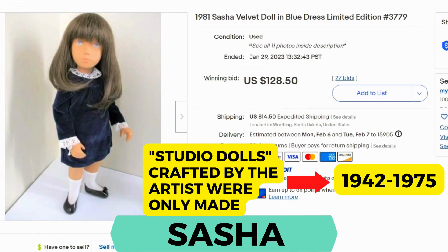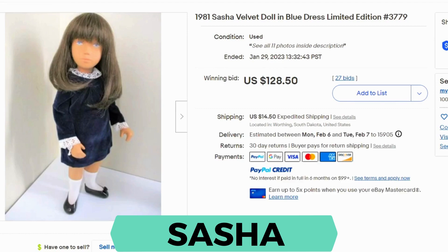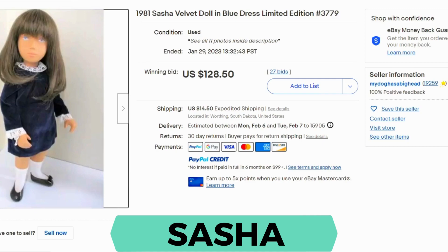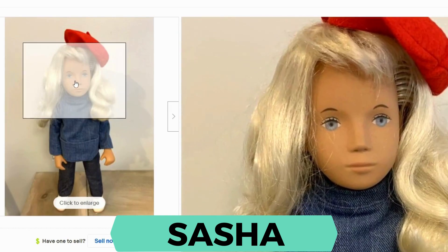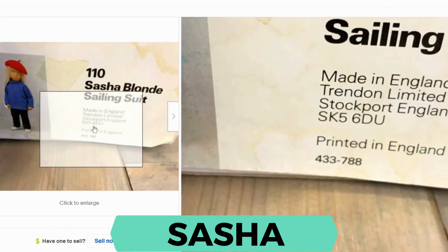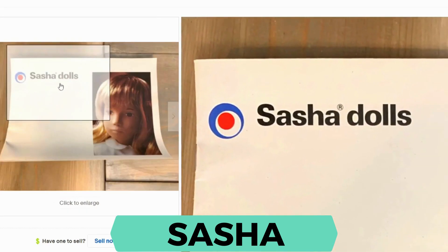Next we have Sasha. These dolls were produced between 1942 and 1975. This was a Swiss artist and the dolls were mainly produced in Germany and the UK. This one is from 1981 and is a limited edition. It sold for $128.50 in a bid; shipping was $14.50. Up close you can see she has very bright blue eyes and a very distinct face. Her arms are movable, and she comes with a tag on the wrist that says Made in England. Here's another Sasha doll to compare — the faces are similar. This one came with a box, a number 110, and even a little pamphlet.